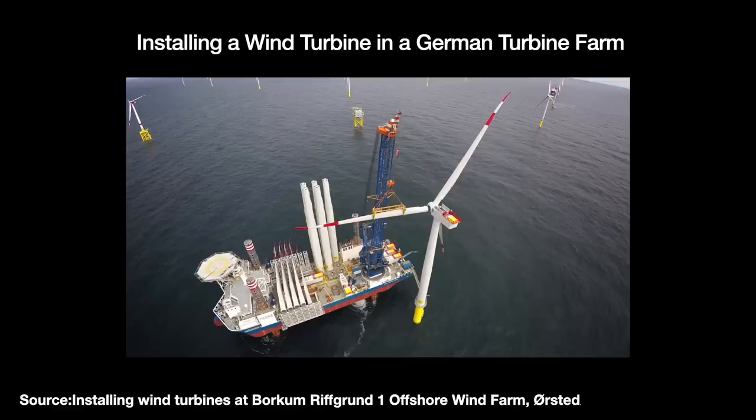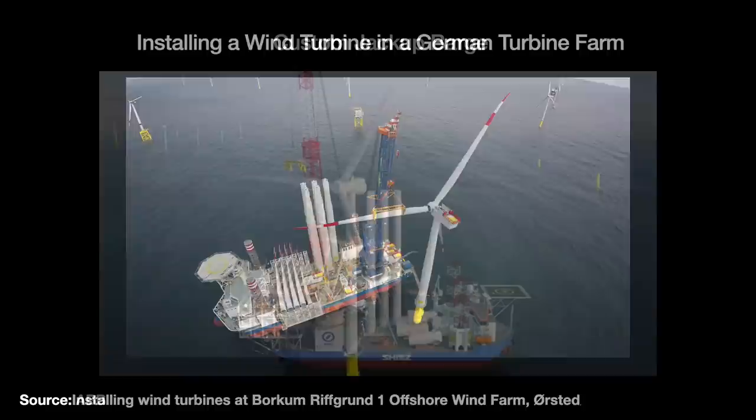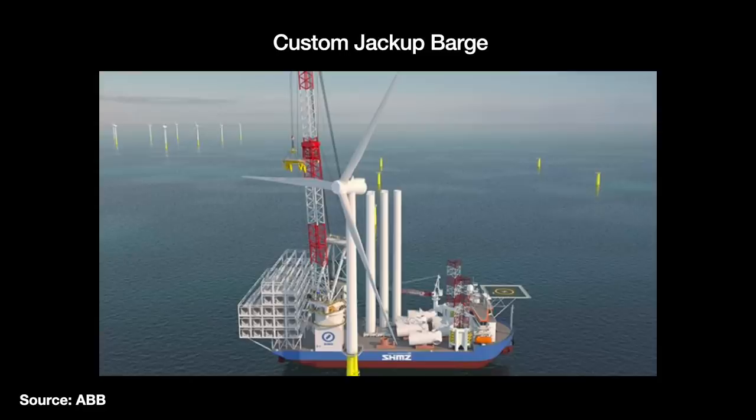As offshore wind turbines have gotten larger over time for scaling purposes, they have needed bigger boats. Nowadays you can commission custom-built jackups over 100 meters long that can carry multiple turbines in a single trip — though with the downside of costing a lot more.